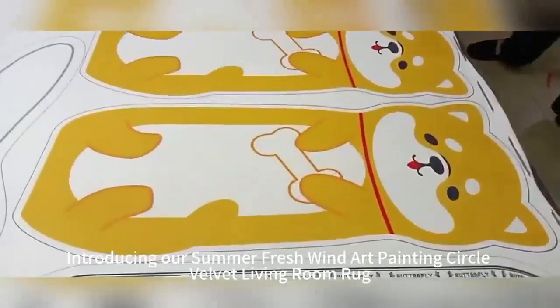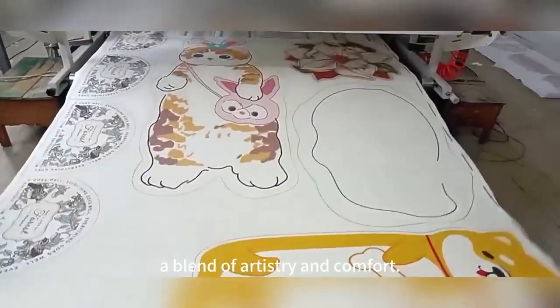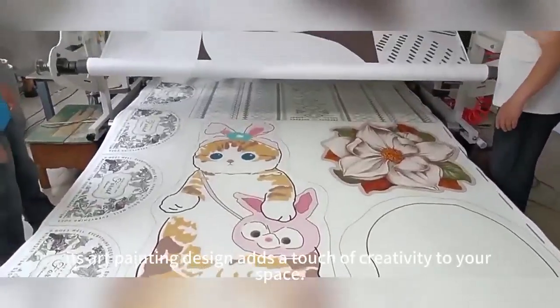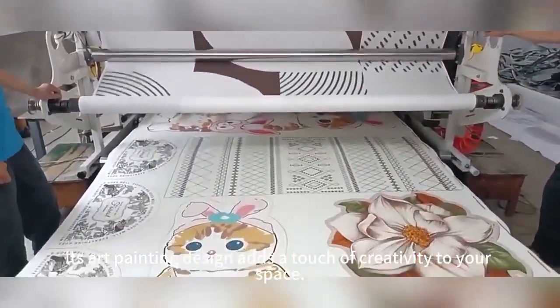Introducing our summer fresh wind art painting Circle Velvet Living Room rug — a blend of artistry and comfort, inspired by the vibrant energy of summer. This art painting design adds a touch of creativity to your space.